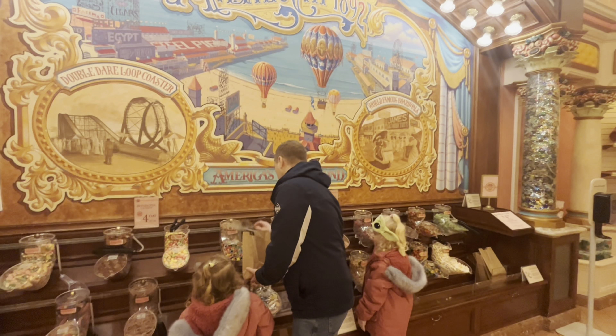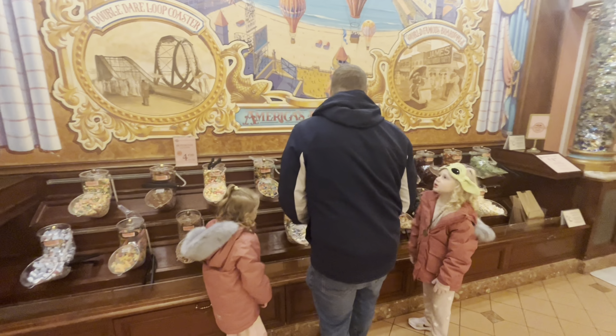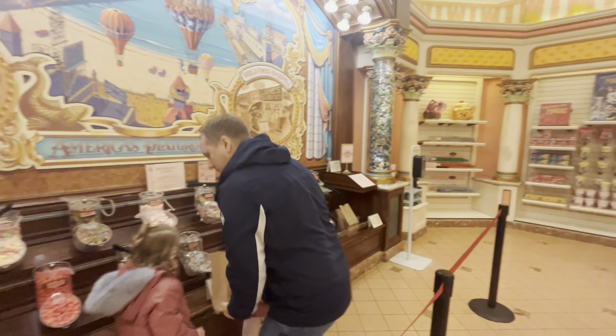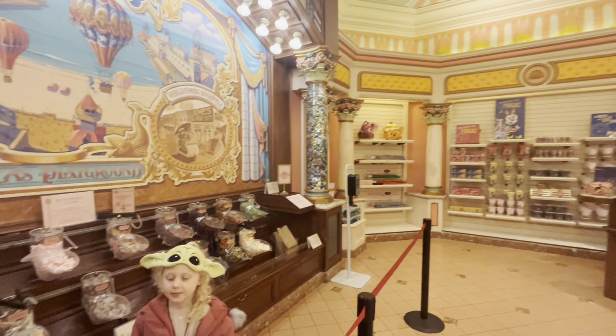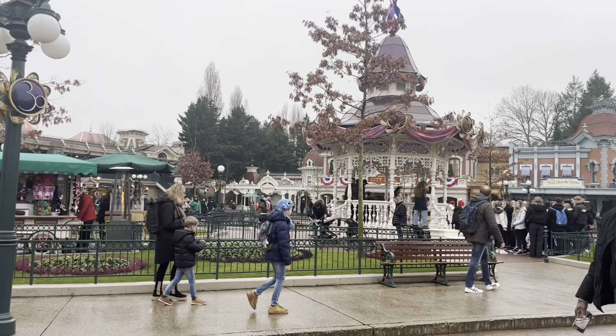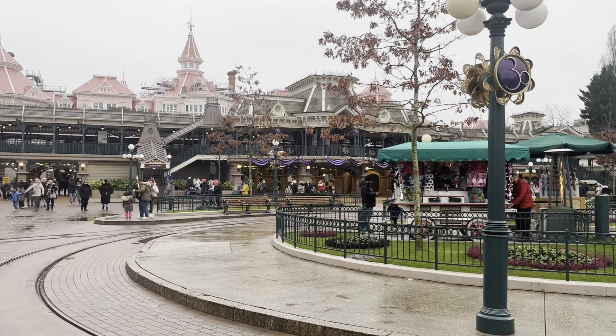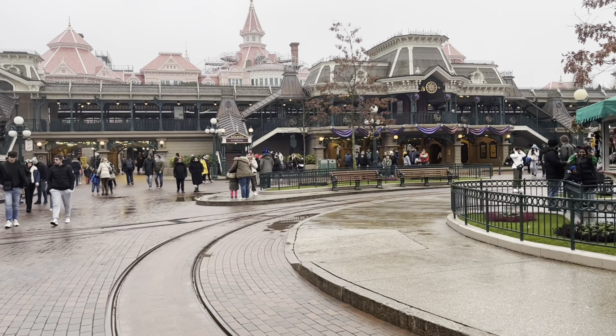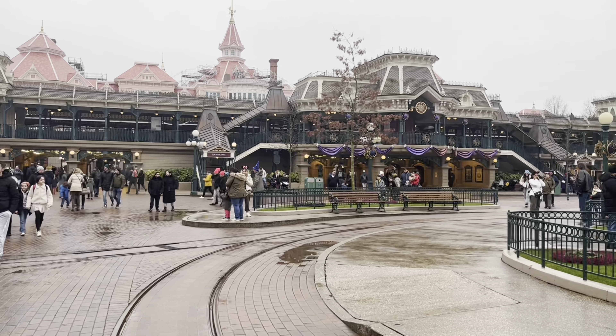You know what they say about kids in a sweet shop? This is going to cost Danny about €30 in pick-a-mix. Bye Disney! I might be back in October, you know me, always planning the next trip.